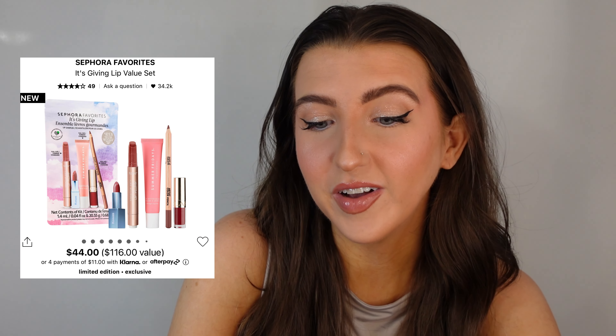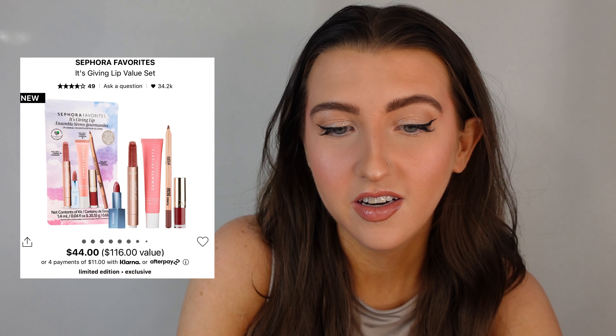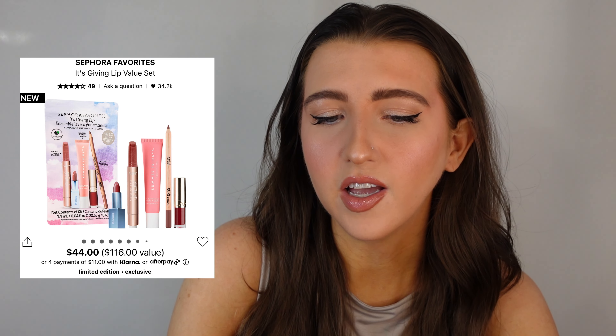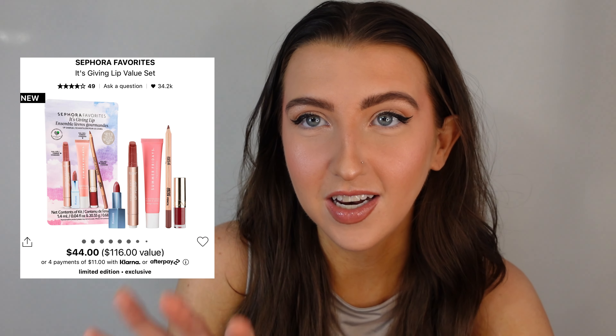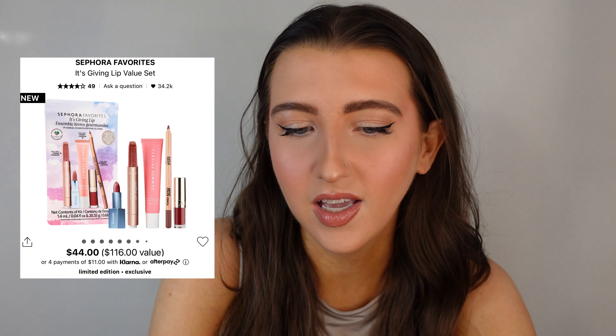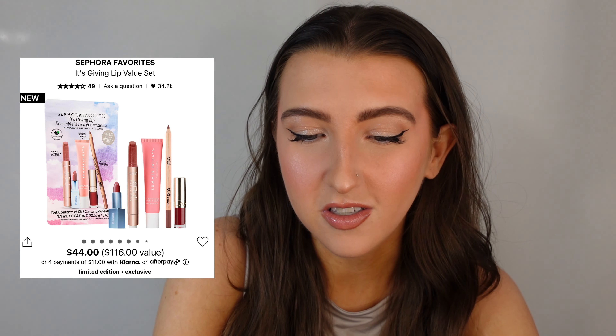Do I think this is a good value? Yes. You get three full size products and each of them retail for around $30 each, so like one and a half of these products is already paying for the kit itself. So if you can get your hands on this, definitely recommend it. This is such a cute little kit. I would get this myself if I didn't already have a lot of these products. The lip kits always sell out because lips are just universal — everybody can use them.